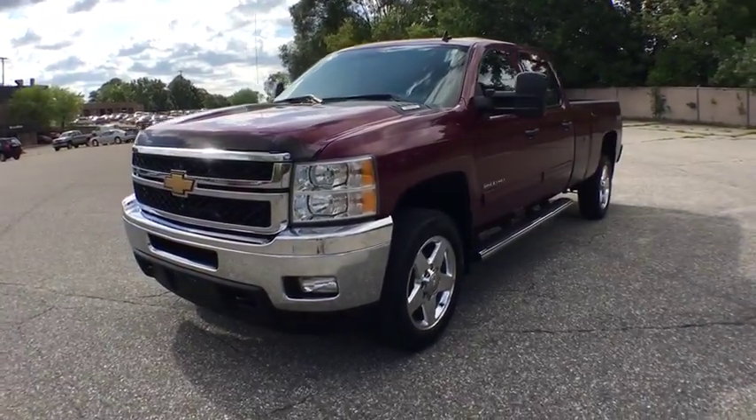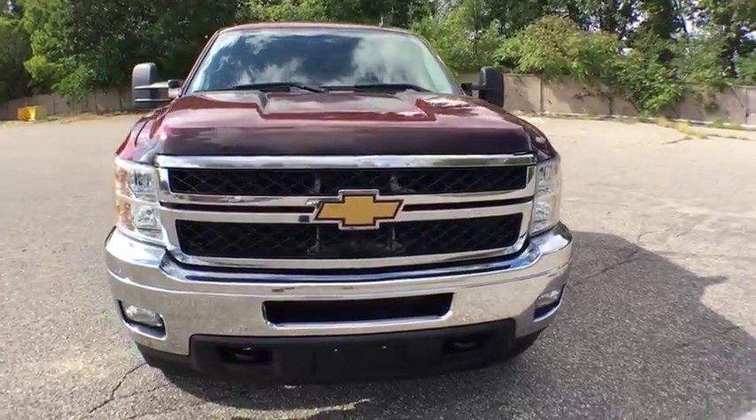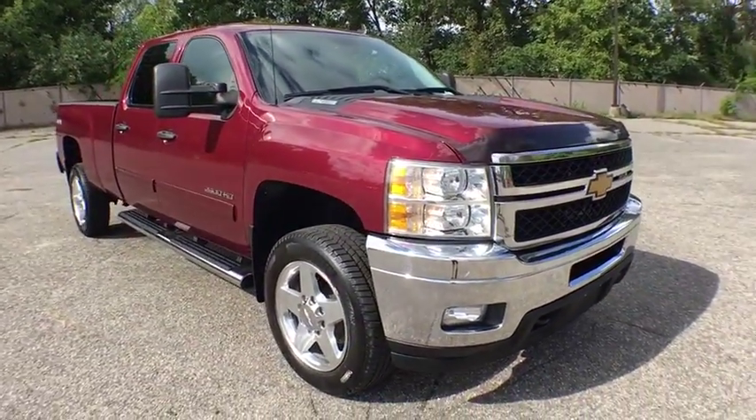The 2013 Chevrolet Silverado 2500 HD. This pickup truck pulls unlike any other. This vehicle has less than 80,000 miles.